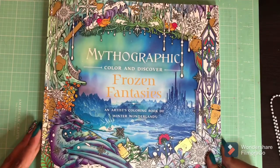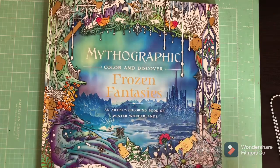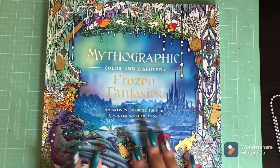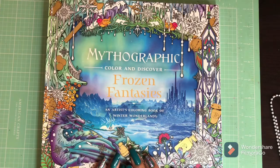Guys, thank you so much for joining me today. This book is available on Amazon starting today — it is $14.38. I will put a link below to the book. Guys, have a blessed day, have a safe week, enjoy!